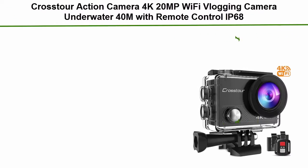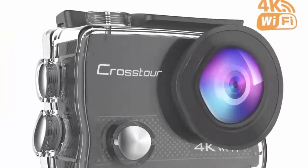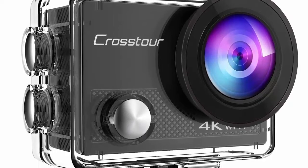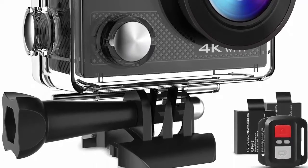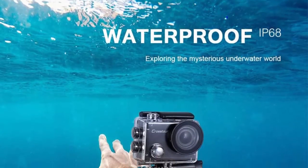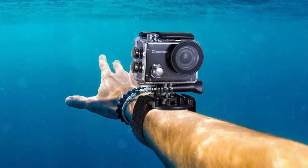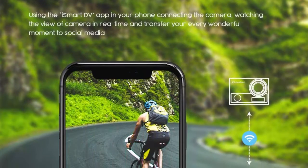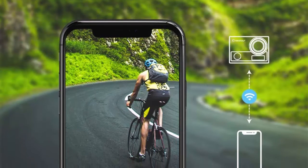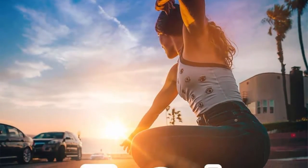Number 1: Crosstour — 4K 20MP Wi-Fi vlogging camera, underwater 40m with remote control and IP68 waterproof case. Features rich video resolution options including 4K/30FPS, 2.7K/30FPS, and 1080p/60FPS. 4K video and 20MP photo resolution ensure better and vivid videos and photos. Wireless remote control with a red button for photo taking and gray button for video recording — a very convenient option for taking photos or videos on selfie sticks.